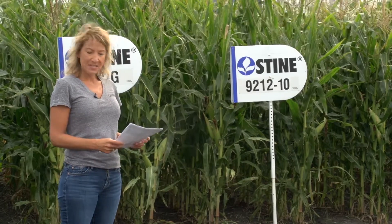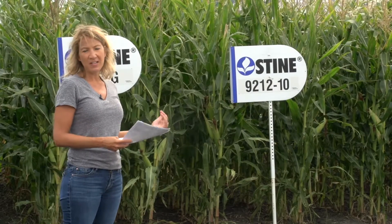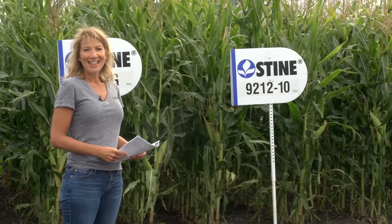It'll do well up against others in its maturity zone. It has good roots, plant health, and a semi-flexed ear. This one is also a good option for corn on corn. Thanks!